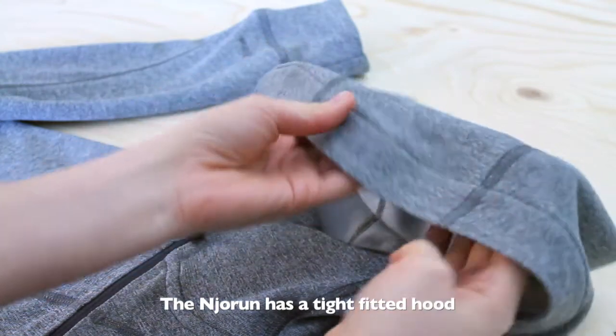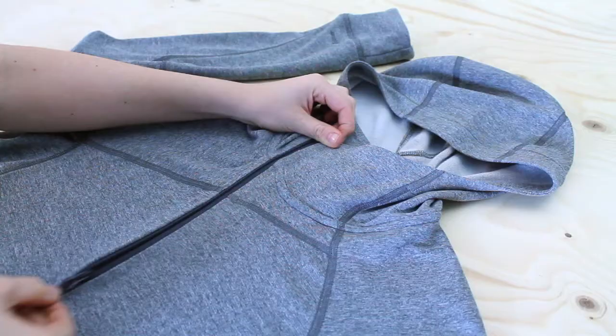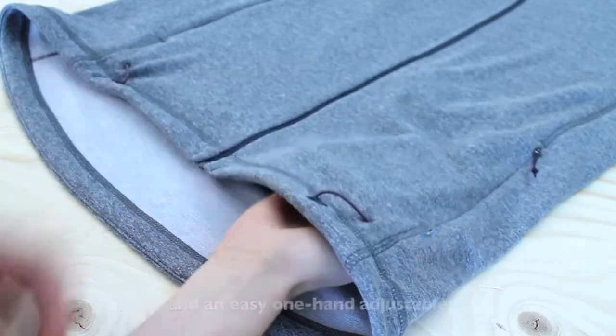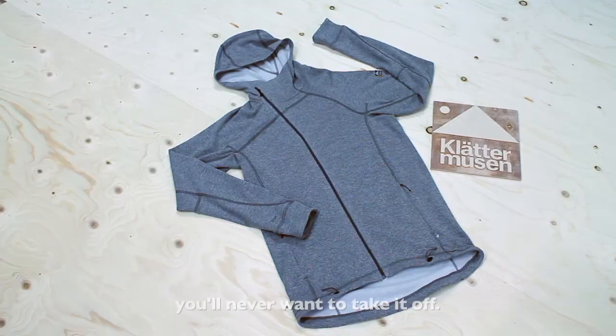The Neuron has a tight-fitted hood that can be worn under your helmet, two zip pockets, an ankle zip with an internal stone flap, and an easy one-hand adjustable bottom hem with an elastic cord. Once you start wearing it, you'll never want to take it off.